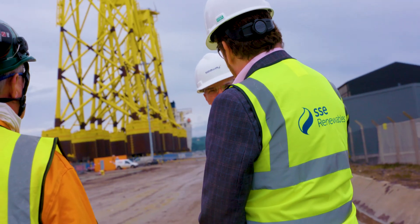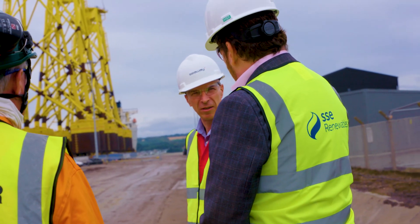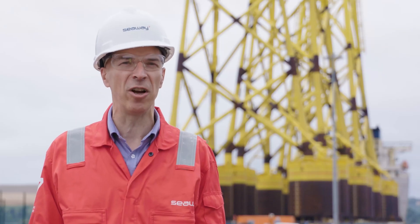As a main contractor, today represents a major milestone for Seaway 7. Seeing the first five Jackets delivered here today is a great achievement for the project. Looking forward, the next phase of installation later this year will see these Jackets installed along with the subsea cables that go with them.